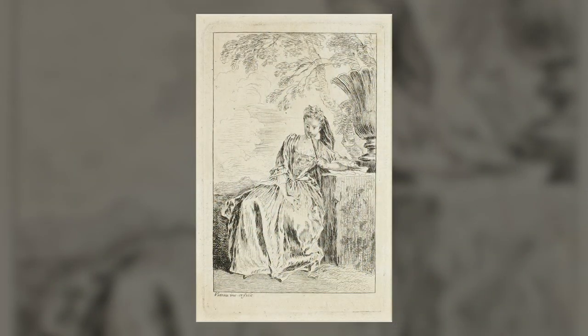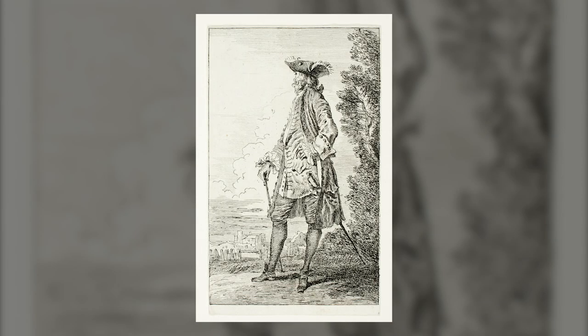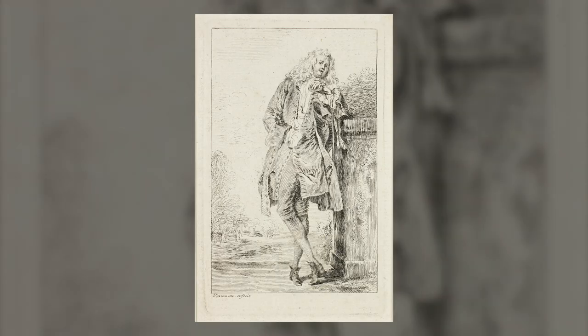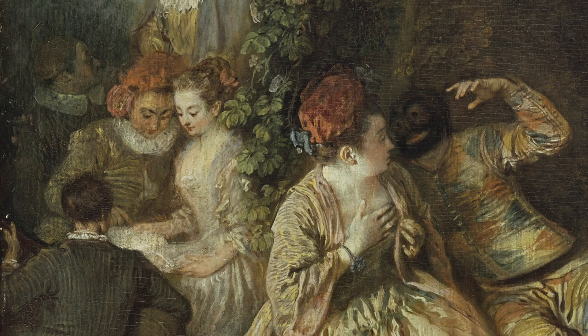While their silk and lace clothing is elegant, they're not dressed like typical members of early 18th-century French society, whose attire was documented by Watteau both in his paintings and in his series of fashion plate etchings. Rather, they wear theatrical costumes.